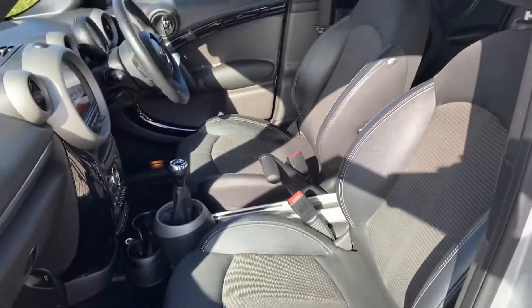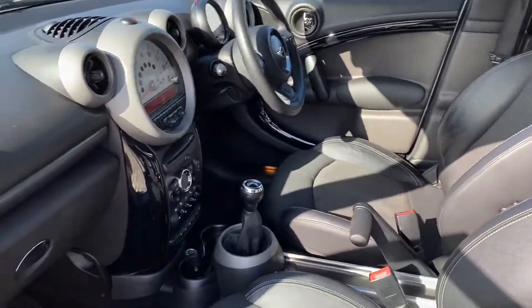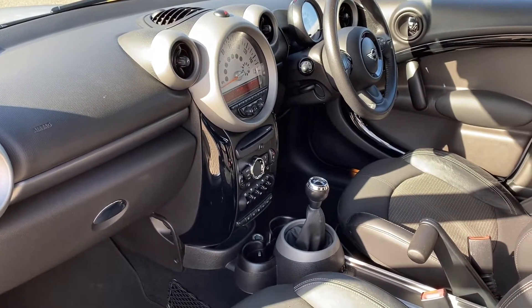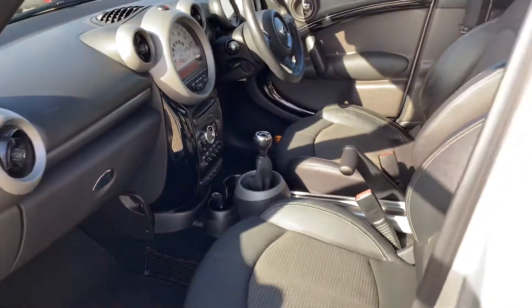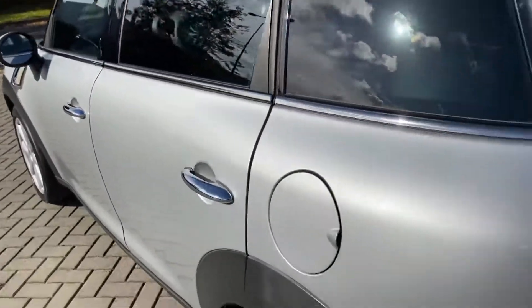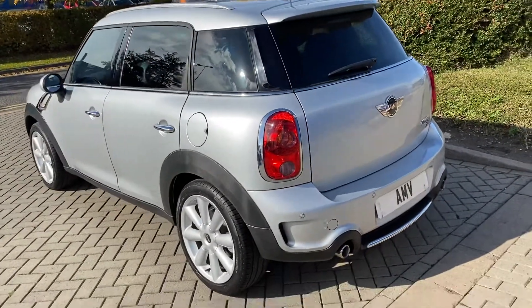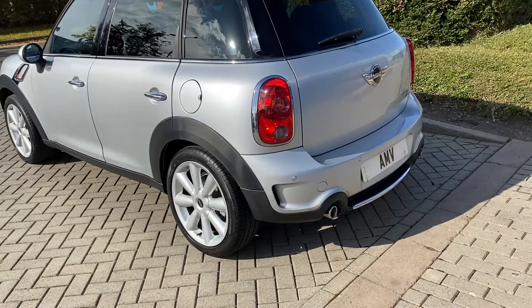It's got the sport button to make it a bit perkier, six-speed manual of course, electric windows all round. It's in lovely order — there are no wordings or dents or any damage on the car. There is a very minor mark on one wheel but it's very minor.